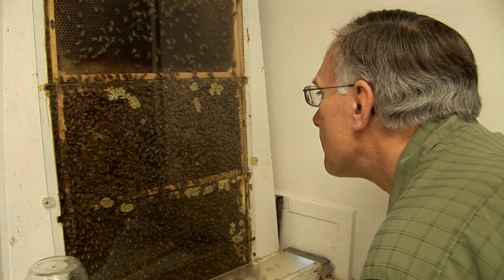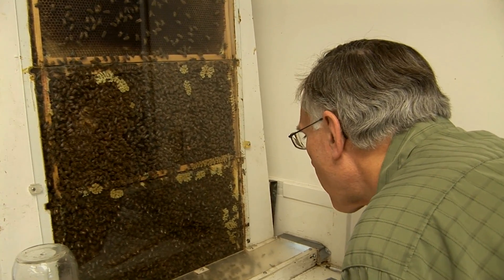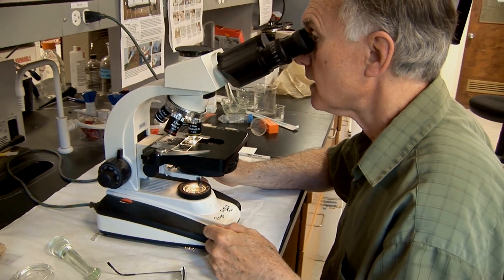Dr. Eric Musson of the University of California is one of the world's leading experts on honeybee health and the phenomenon known as colony collapse disorder. About 25 percent of the beekeepers of both California and the United States are suffering these significant losses of honeybee populations that we can't explain.